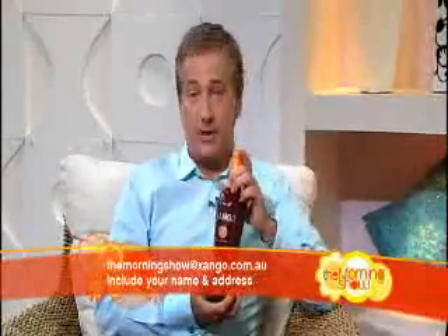Don't forget to include your name and address. And if your viewers would like to find out more, simply visit the website at zango.com.au. Good stuff. Glen, thanks for coming in today. And Doc, good luck with the ten children. If I had ten kids, I'd be drinking a lot more than just Zango Juice, I can assure you. Well, thank you. Pleasure. Guys, back to you.